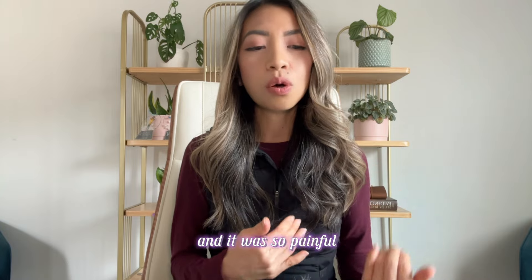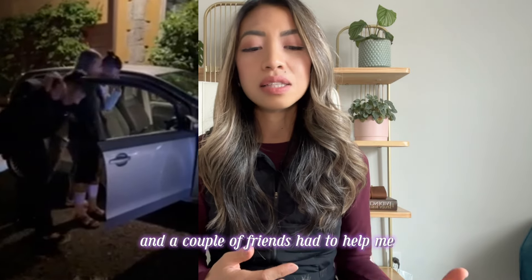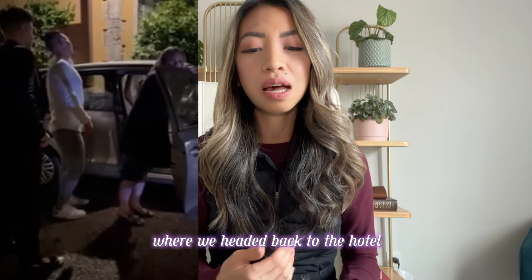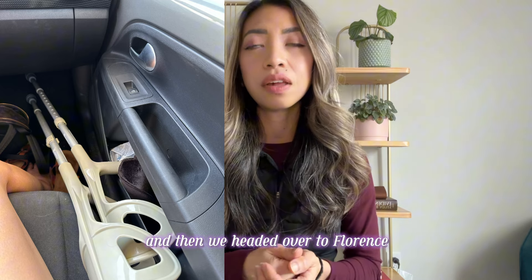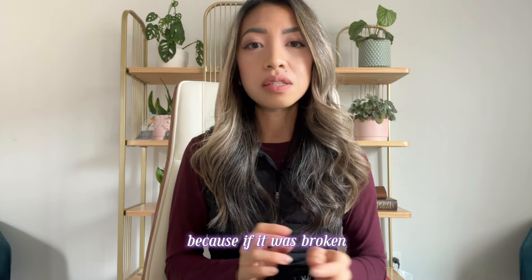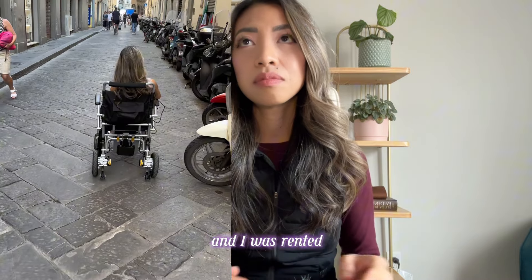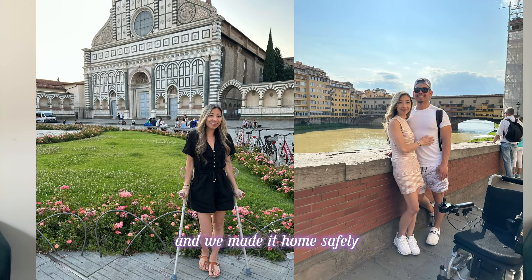It was so painful I couldn't walk — I was basically on the floor. My husband and a couple of friends had to help lift me back into the car and we headed back to the hotel. The following day we got crutches with help from the local hotel staff and headed to Florence, where we stopped by a hospital. They did x-rays which thankfully came back with no fracture. We stayed for the rest of the trip with a rented scooter and wheelchair, and made it home safely.